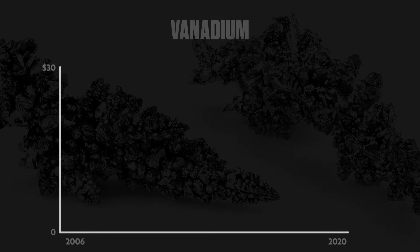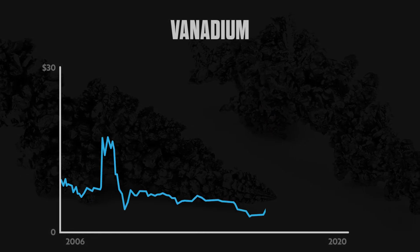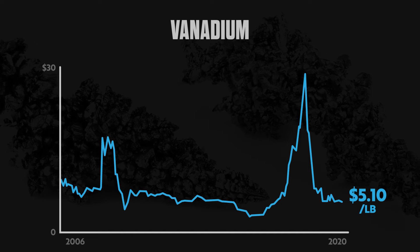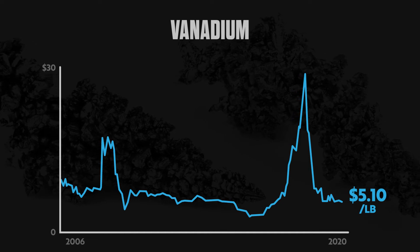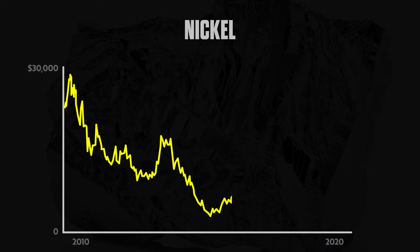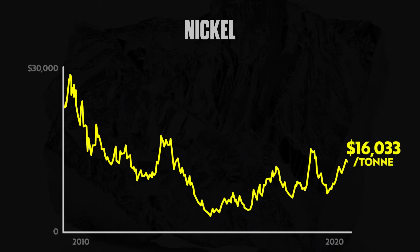Vanadium, a resource efficiency and battery metal, is at a strong support level of $5 per pound, over 400% away from the recent peak. And nickel has been structurally moving higher since its bottom in 2016, with higher highs and lower lows.